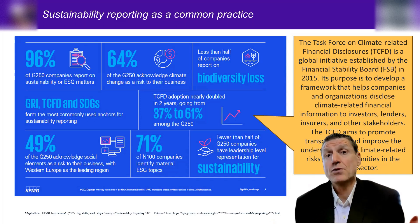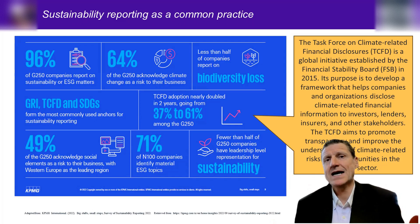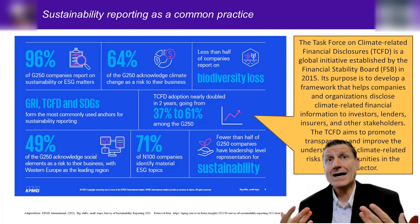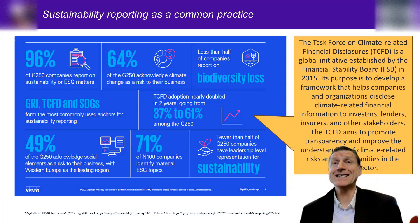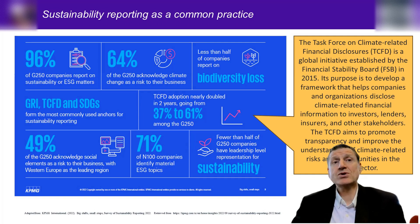There's also the TCFD — the Task Force for Climate-related Financial Disclosures — a global initiative established by the Financial Stability Board in 2015. Its purpose is to develop a framework that helps companies and organizations disclose climate-related financial information to investors, lenders, insurers, and other stakeholders. We're trying to promote transparency, improve understanding of climate-related risks and opportunities across sectors, and ultimately achieve harmonization in how companies report.